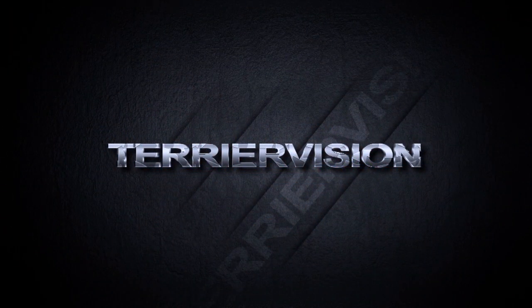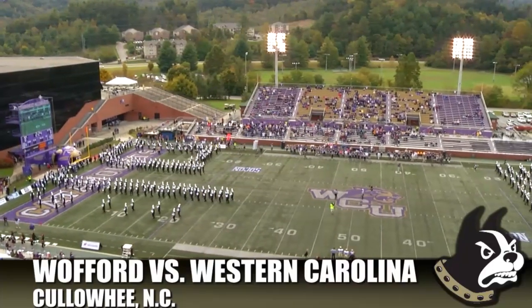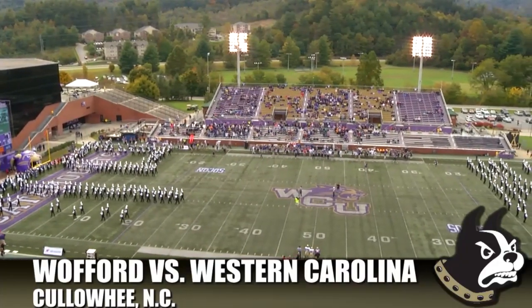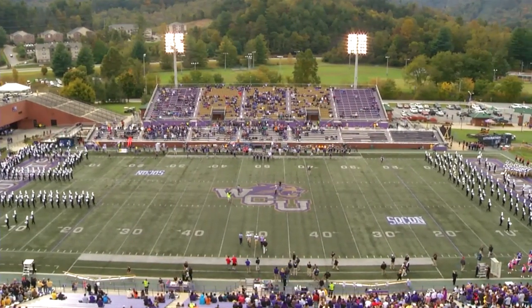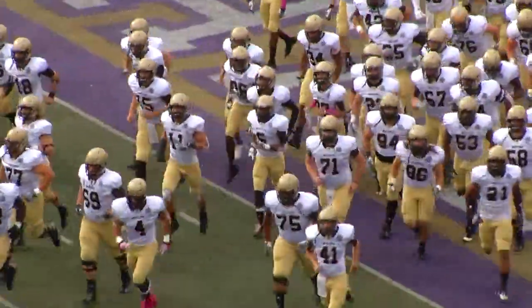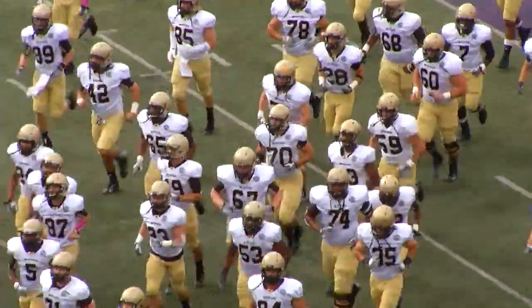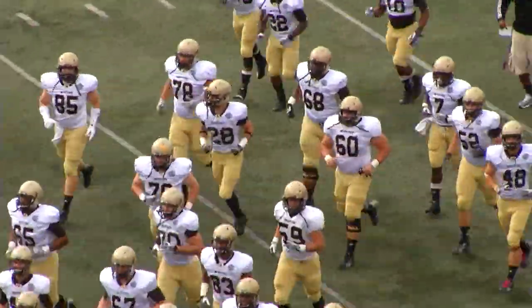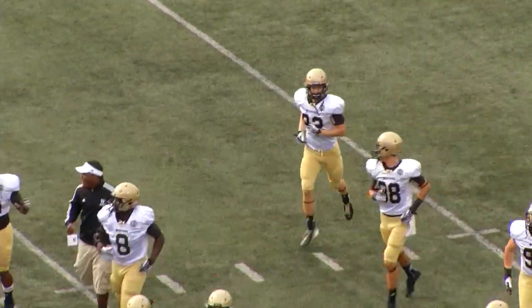You're watching Terrier Vision. Welcome into E.J. Whitmire Stadium here in Cullowee, North Carolina, where this afternoon the Wofford Terriers will look to remain unbeaten in Southern Conference play. The 3-0 Terriers, ranked number 12 in the country, will take on the Western Carolina Catamounts, who are 0-3 in the league and 1-6 overall. The Terriers trying to beat Western for an eighth consecutive head-to-head meeting. Here are your highlights.